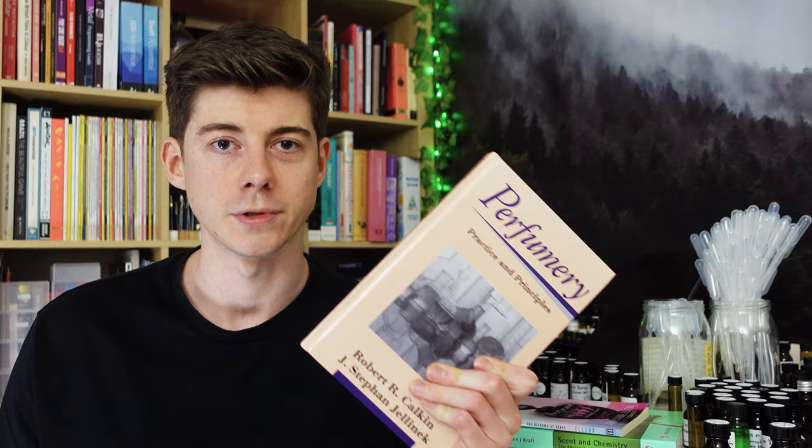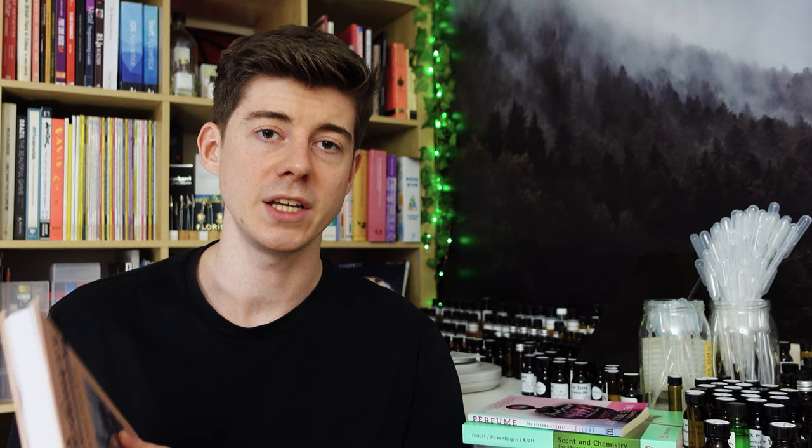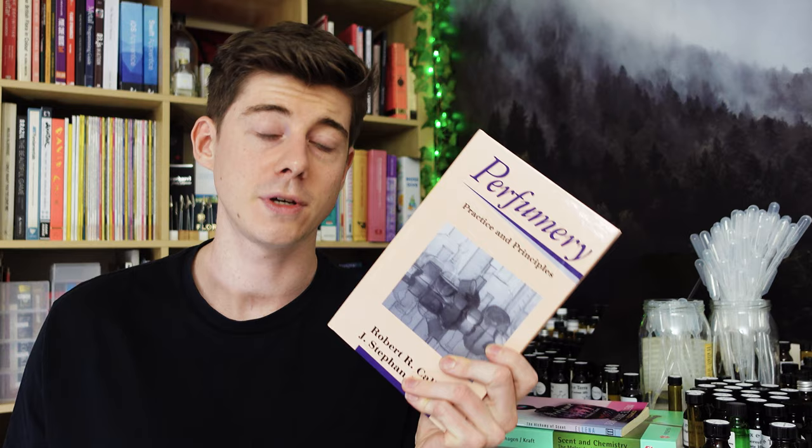The first book is 'Perfumery: Practice and Principles' and this is probably my favorite book of all time with regards to perfumery. It's written in the style of a textbook aimed at the beginner perfumer, specifically one looking to enter the perfume industry. I've always been really inspired by professionalism in perfumery and trying to do things the proper way, and this book is exactly what you get.